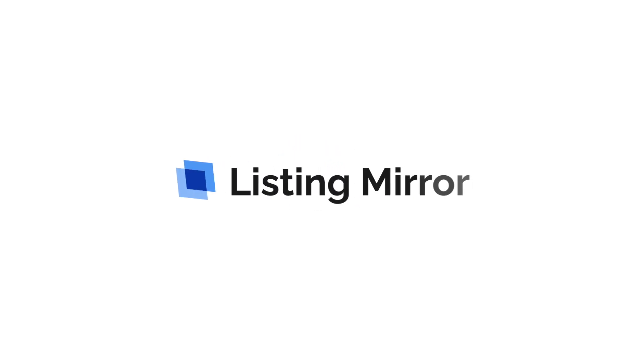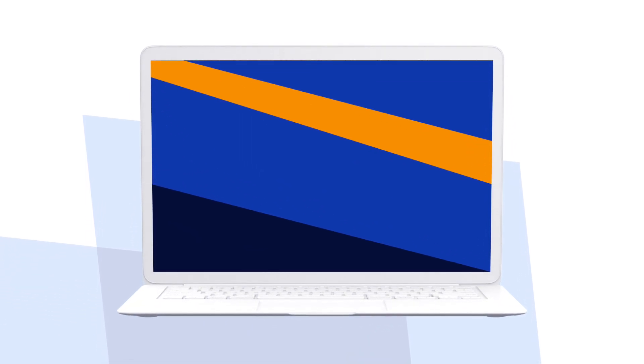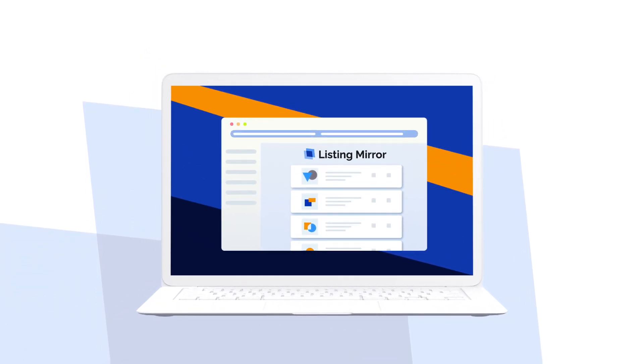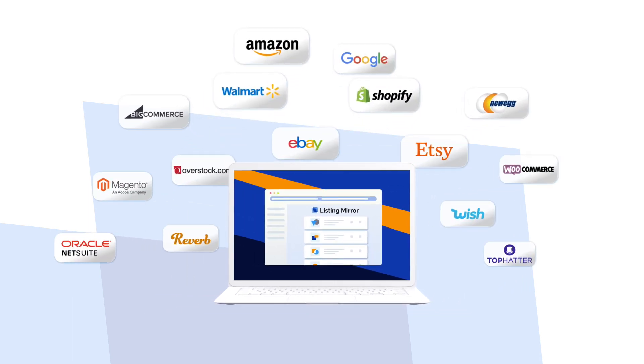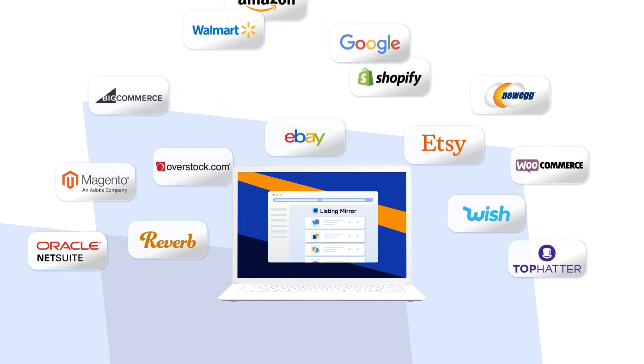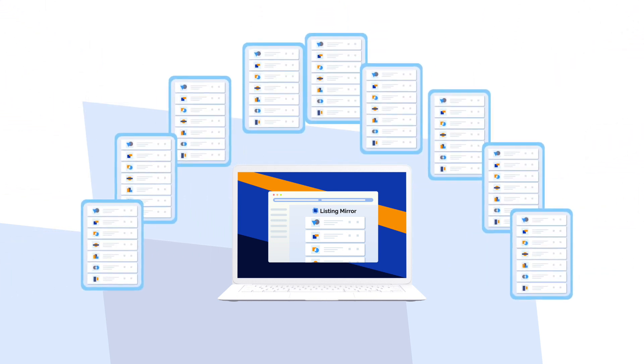Welcome to Listing Mirror, the number one multi-channel e-commerce management software service. We simplify the process of selling on multiple marketplaces, and our solution scales to meet your needs. Whether you are an enterprise e-commerce powerhouse with hundreds of thousands of SKUs and multiple fulfillment centers, or a smaller e-retailer, we can help you grow and manage your e-commerce business.